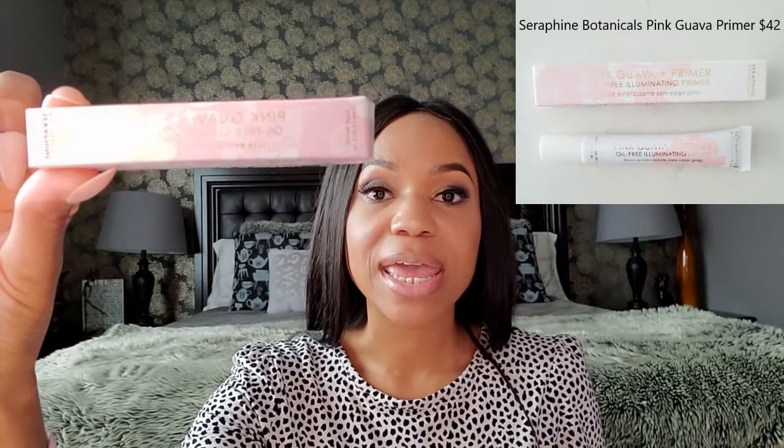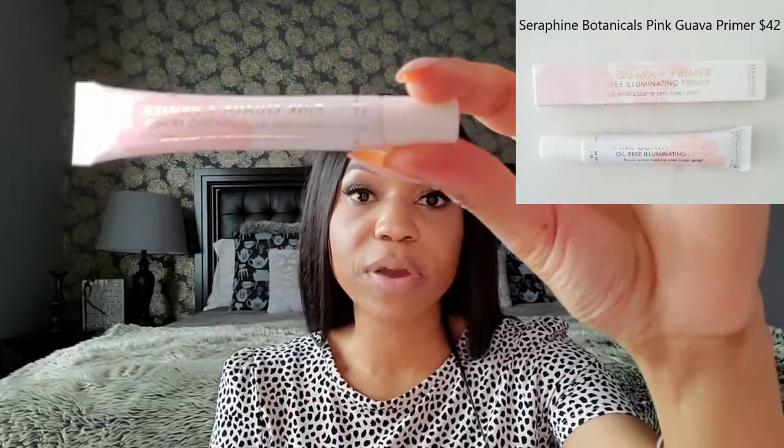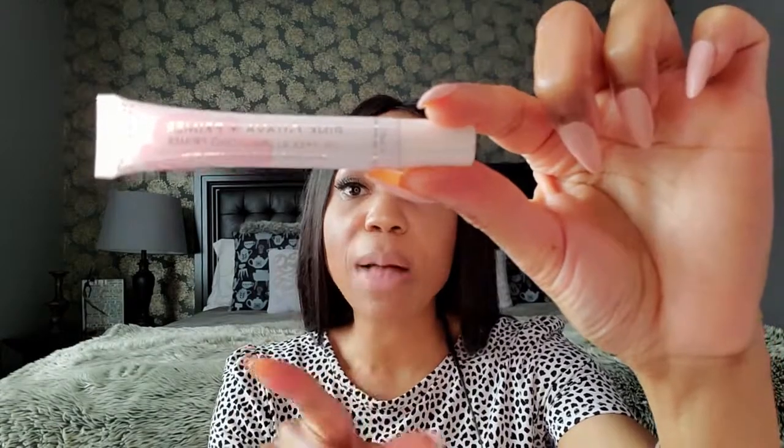The second item is the Seraphine primer. It contains pink guava and is an oil-free illuminating primer. You can probably get two to three uses out of this sample before deciding if it's a product you want to spend money on and purchase. The full size of this is $42.